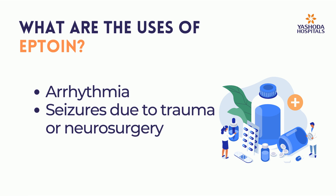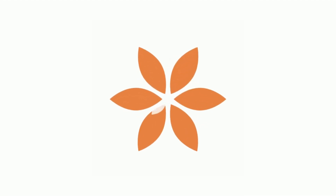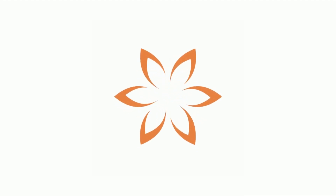Arrhythmia and seizures due to trauma or neurosurgery. Eptoin is available in multiple formulations.